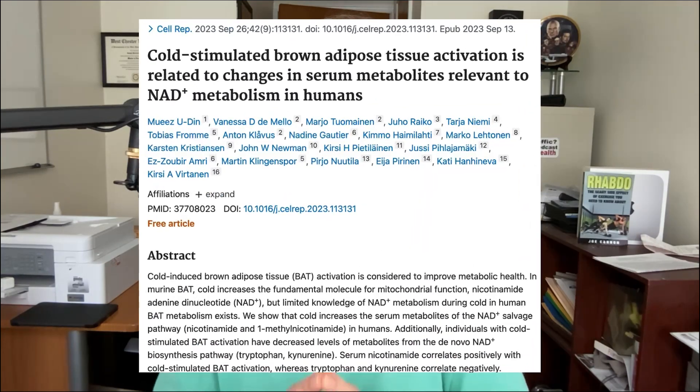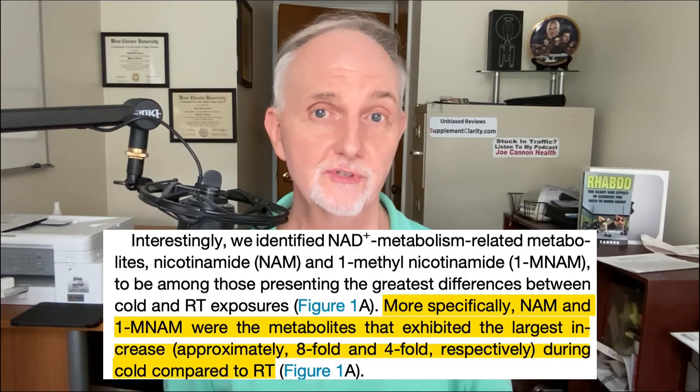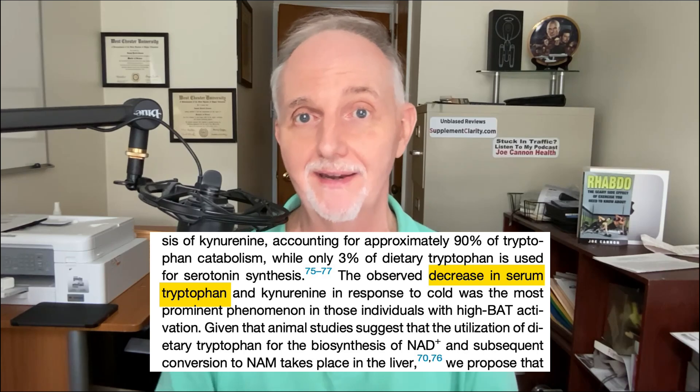Another method popular in some circles — and not for the faint of heart — is ice baths. I found one human study offering evidence that cold exposure may raise NAD: 24 middle-aged and older adults were exposed to a two-hour whole-body cold exposure session at a temperature enough to make them shiver. Results showed cold exposure increased nicotinamide levels in the blood by eight times higher than before. This cold exposure also lowered tryptophan levels, which as you'll recall supports NAD synthesis.